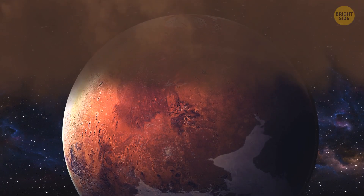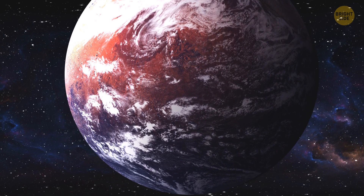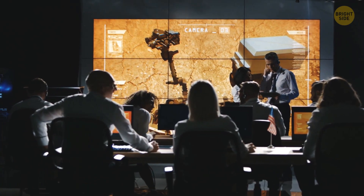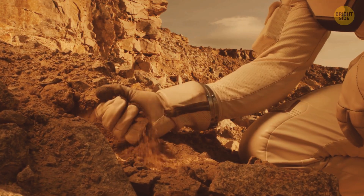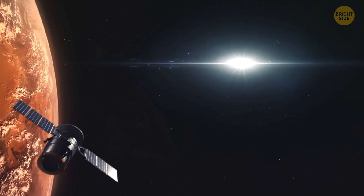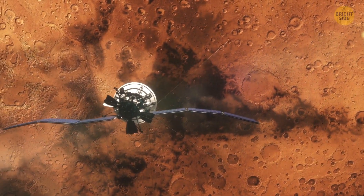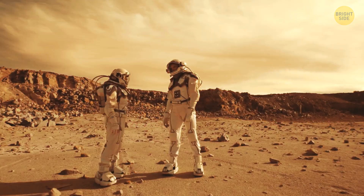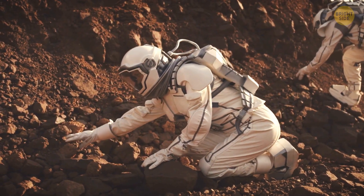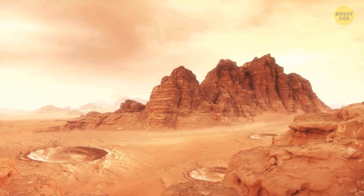Mars' atmosphere was once much thicker, which was precisely the reason why there used to be liquid and flowing water on its surface. In the past few billion years, though, scientists believe the sun has been striking the atmosphere of the red planet, slowly but steadily removing its outer layers. The solar winds must have been hitting the atmosphere hard enough for the lighter hydrogen molecules from the top layers to be scattered and drawn into outer space. With time, this caused the atmosphere to become thinner and thinner, until it wasn't thick enough to support flowing water — and that was likely when Mars started turning into the rusty red and barren planet we know today.